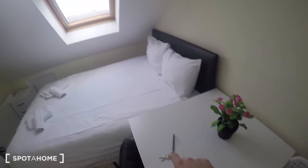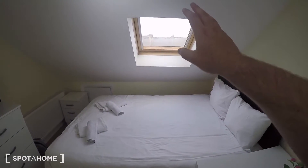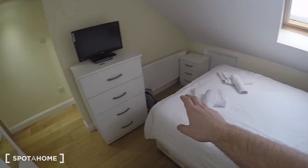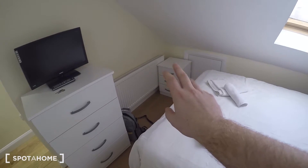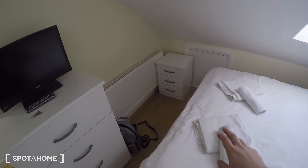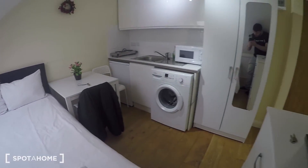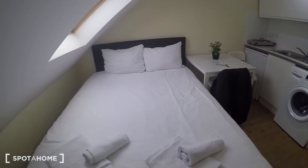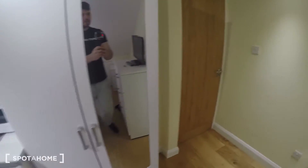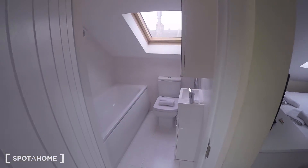There are a couple of chairs, a double bed, and a nice slanted roof with a skylight letting in lots of natural light. There's a heater in the corner along with another chest of drawers. Let me show you from this angle — there you go. And then through here, through this door, there's a really nicely done bathroom.